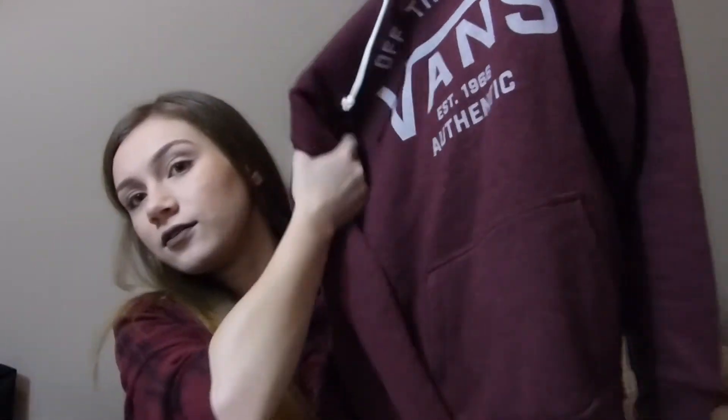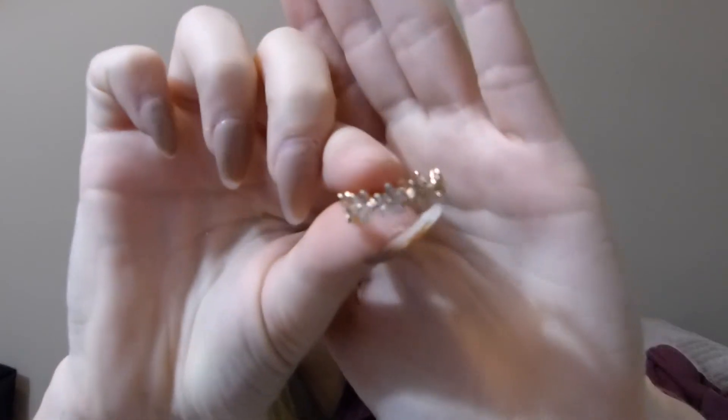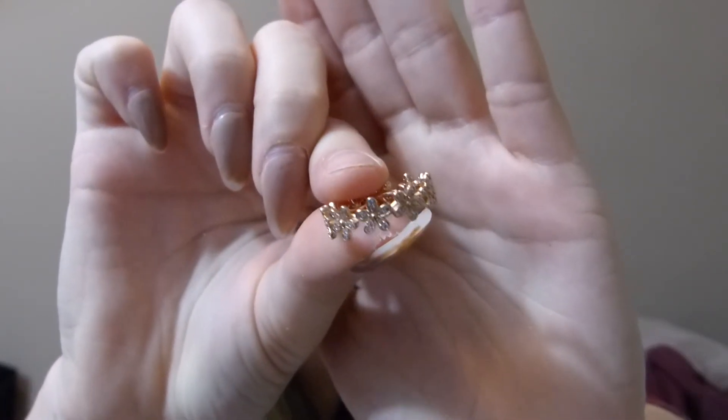From my boyfriend Adam: he got me a burgundy Vans 'Off the Wall' hoodie since Vans is one of my favorite shoe brands. He also got me a pair of pink shorts, a body mist from Pink, and a pair of socks. The last thing Adam got me was a Pandora ring — the rose gold daisy one. I'm trying to show it on camera — it's so pretty and I absolutely love it. Thank you Adam!